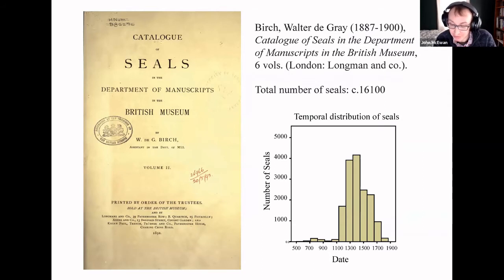Walter de Grey Birch's Catalogue of Seals is a key component of DigiSig's dataset. This late 19th and early 20th century work remains a main point of access to collections in the British Library. The work is available as a PDF, but not as structured data that can be searched effectively within a database. For DigiSig, I used the Transkribus text recognition platform to transform the PDF into a machine-readable text, and then I used that data to create an image for each entry.